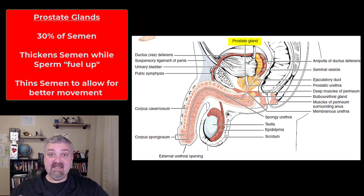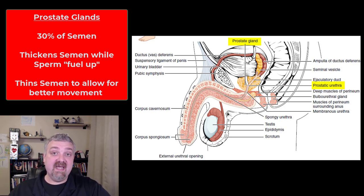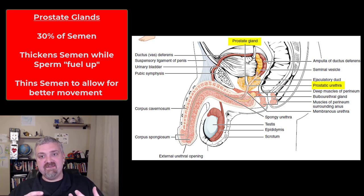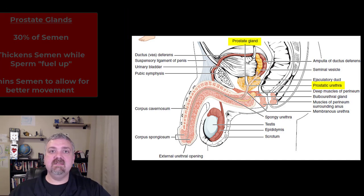The prostate gland plays a role, like the seminal vesicles, in thickening semen and then having it become thinner again. The thickening helps hold semen in place so that spermatozoa can reach their destination, and the thinning allows it to shoot forward to find an oocyte. Clinically, if the prostate gland swells or gets inflamed, it will pinch the urethra, which is why BPH — benign prostatic hypertrophy — or prostate cancer can lead to problems urinating.